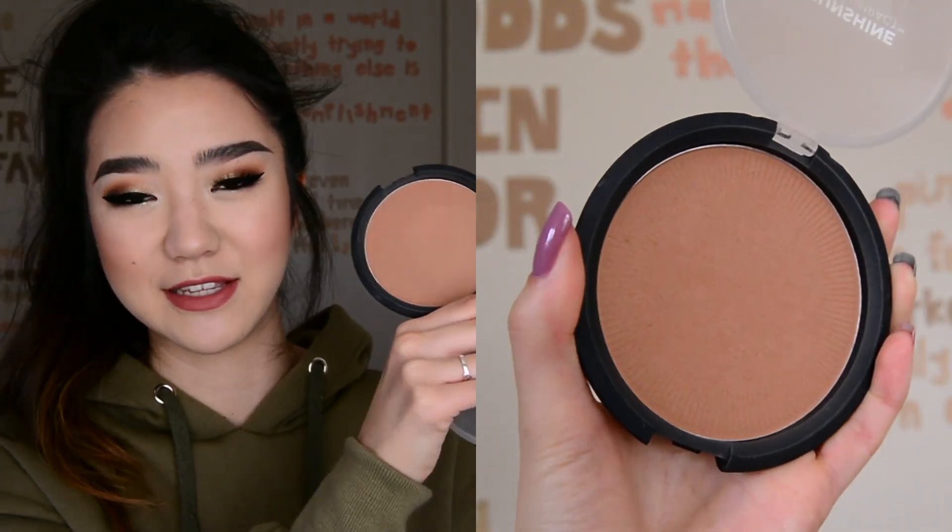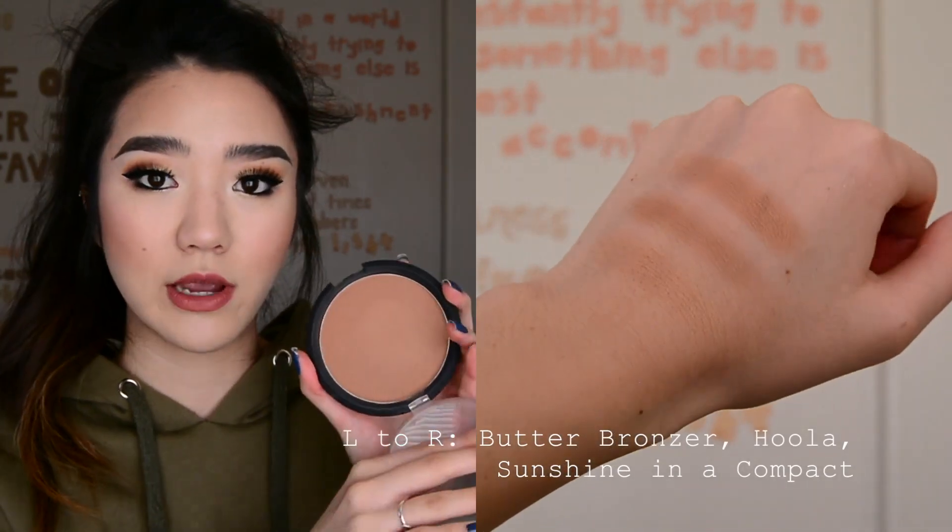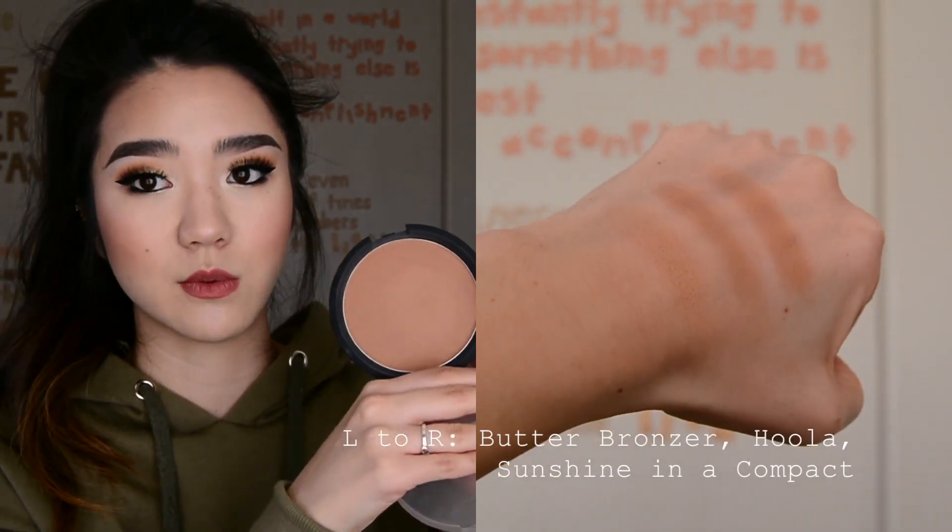And lastly for bronzer, another IT Cosmetics product - this is the Sunshine in a Compact. First of all, this thing is gigantic and will last you forever. This one is the most red-toned of the three, but I wouldn't say it looks red on the face. This is great when I'm tanner, so I use it during the summer. I feel like it really brings out the warm tones when you have a natural tan, and it's going to last forever.